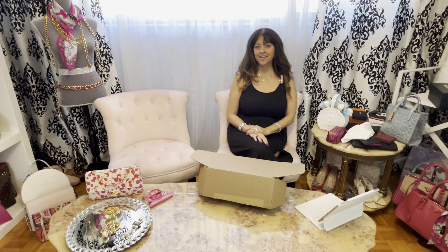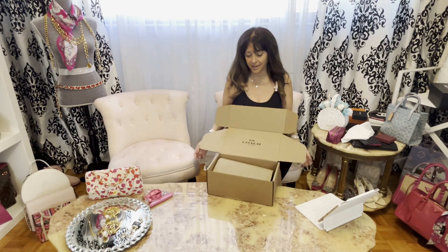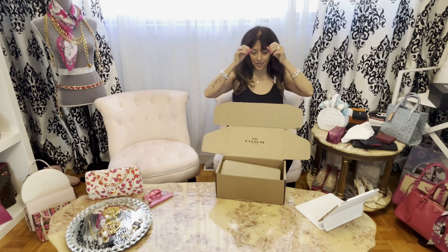Hi everyone, I'm Denise and this is my dressing room. Today I have an unboxing of a really adorable Coach purse.